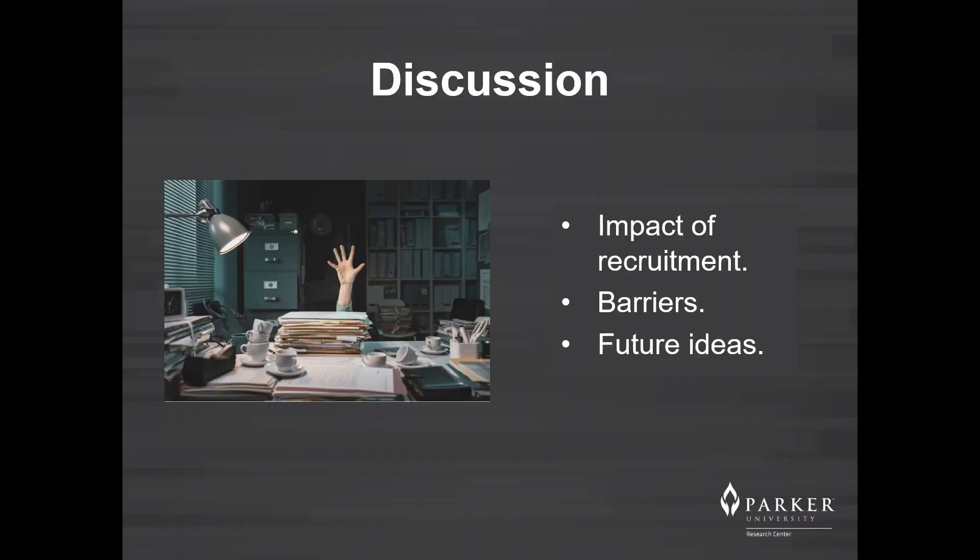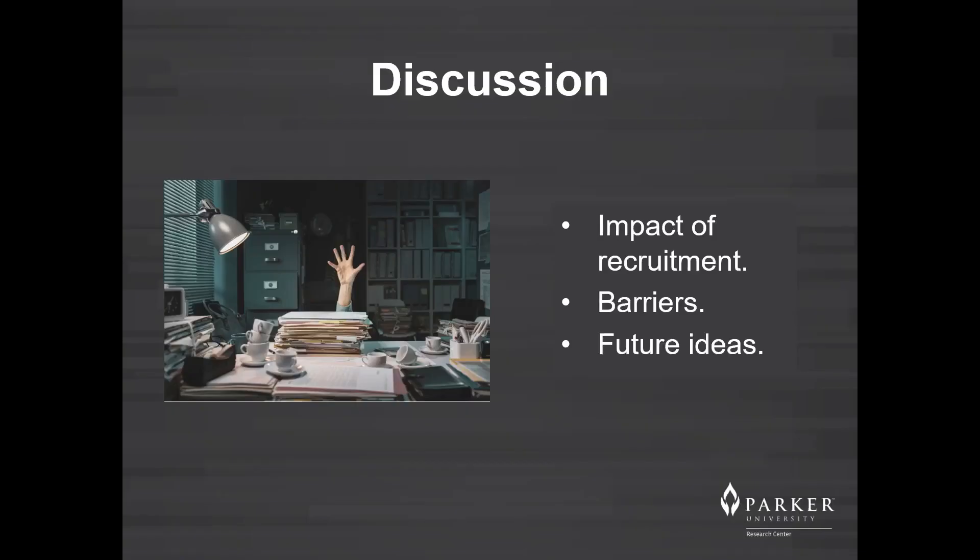Poor recruitment leads to unsuccessful studies and decreases the value of data collected. One barrier of screening patients at a chiropractic teaching clinic is the lack of desire from the patients and interns to complete the screening process. Another barrier could potentially be the amount of paperwork and questionnaires the new patients are required to complete at their visit. It could be speculated that these barriers are associated specifically to the patient population seeking care at a chiropractic teaching clinic.